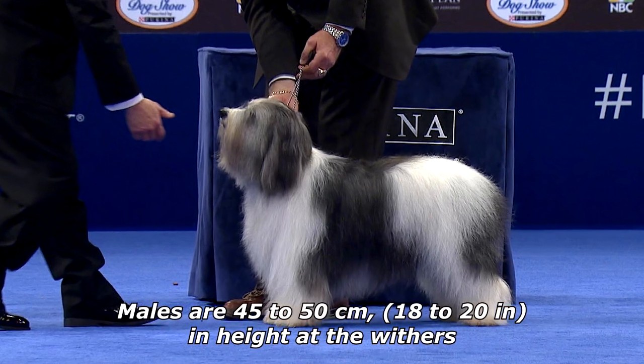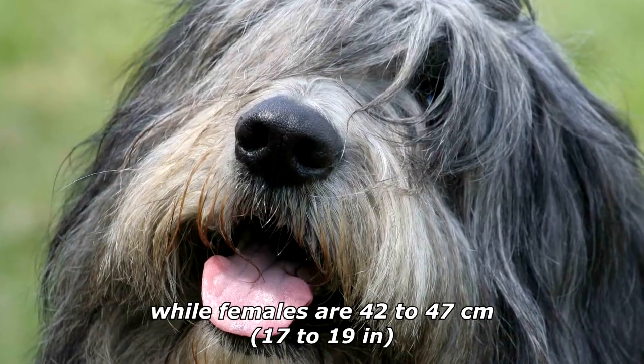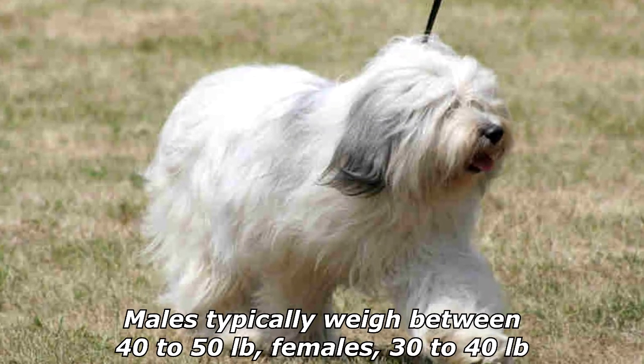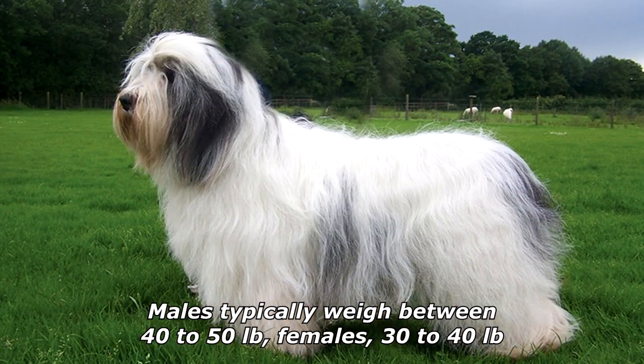Males are 45 to 50 centimeters (18 to 20 inches) in height at the withers, while females are 42 to 47 centimeters (17 to 19 inches). Males typically weigh between 40 to 50 pounds; females 30 to 40 pounds.